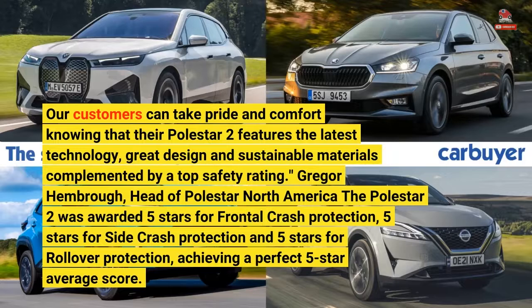Gregor Hembrough, Head of Polestar North America. The Polestar 2 was awarded 5 stars for frontal crash protection.